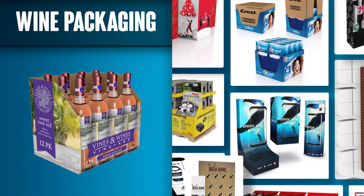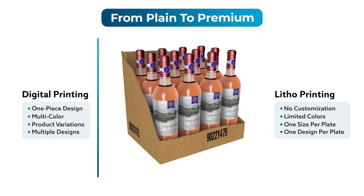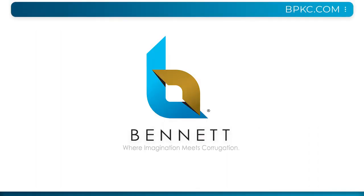With our fully integrated design-to-delivery process, we can be your single supplier source. Take your packaging from plain to premium today with our high-speed digital printers. With Bennett, where imagination meets corrugation.